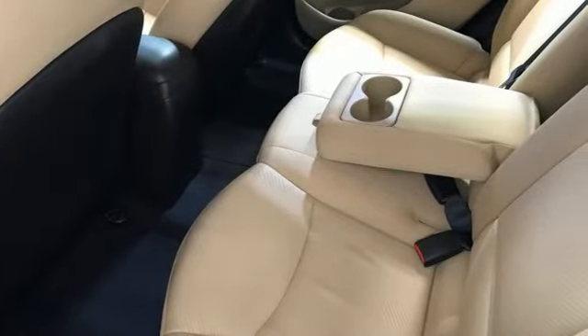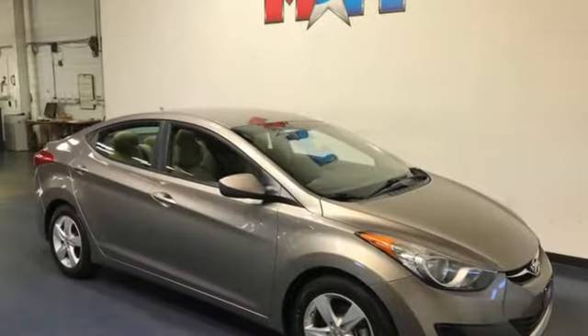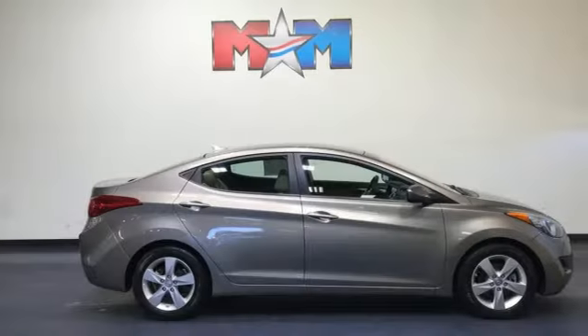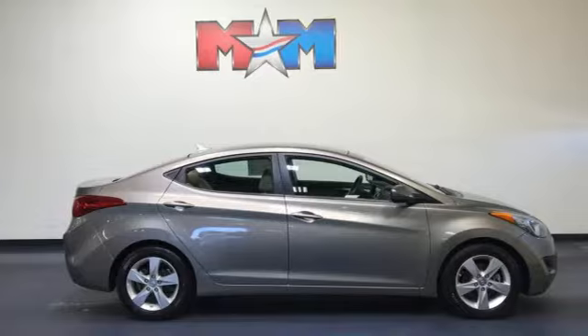The Car Connection calls the Elantra one of the best compact cars available today, period. Hyundai's attention to detail means a better driving experience for you. You'll never know until you try. Test drive it today.